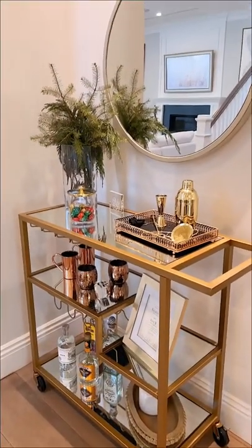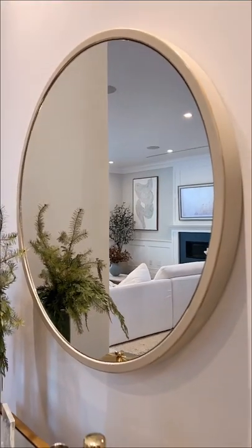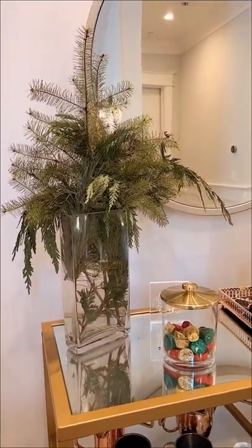Here's a look into what I currently keep on my bar cart. I've had this gold bar cart for a few years — it's from Wayfair, and over it I have this white mirror that I got on Amazon. I always like to keep some greenery on my bar cart. This is leftover from the holidays, but I'm going to be replacing it with some eucalyptus really soon.